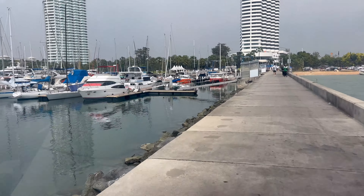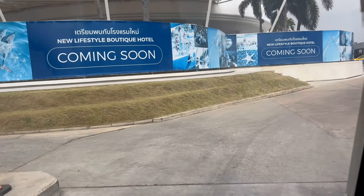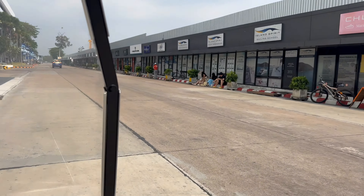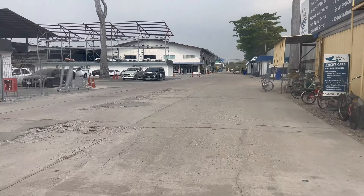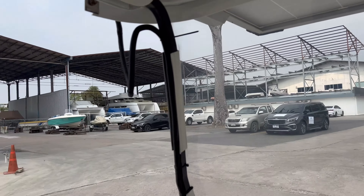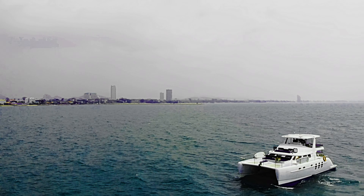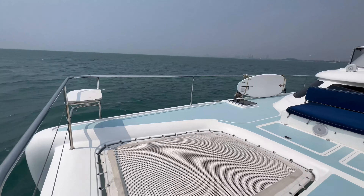With headquarters located at Ocean Marina in Pattaya, a couple of hours south of Bangkok airport in Thailand, the Power Play factories are surrounded by an enviable range of facilities for new boats being delivered. We ventured out on board the earlier Power Play catamaran that operates as a purpose-built day charter vessel.